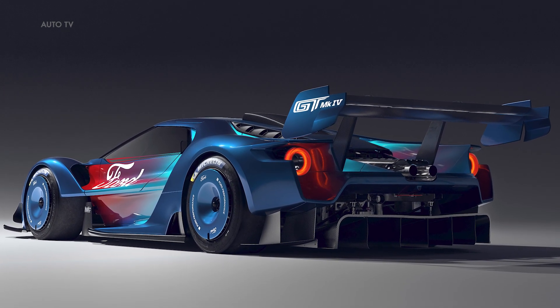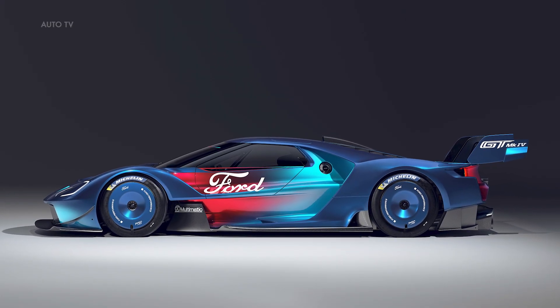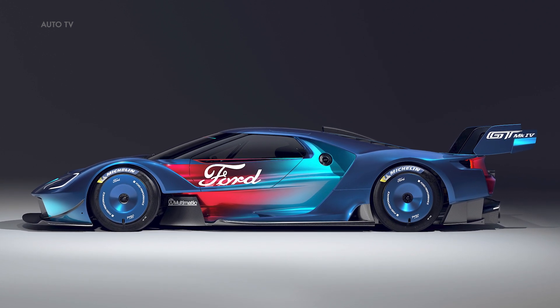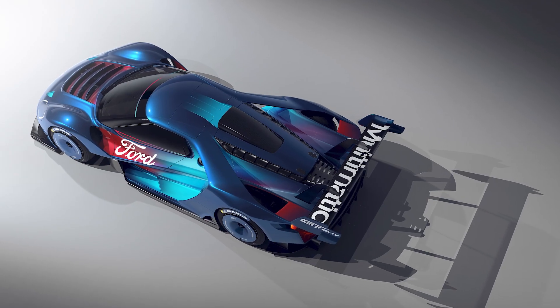It features a unique twin-turbo EcoBoost engine that delivers over 800 horsepower, a racing transmission, and a carbon-fiber long tail body. The MK4 also has Multimatic's adaptive spool valve suspension for enhanced handling and control on the track.